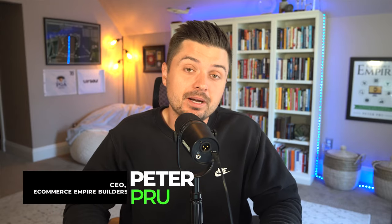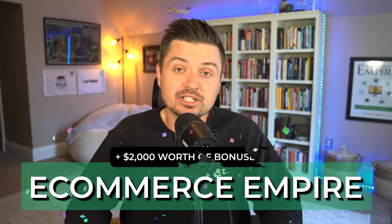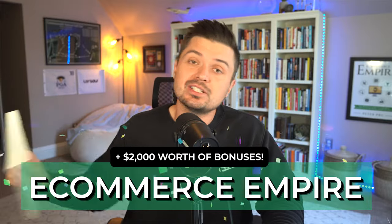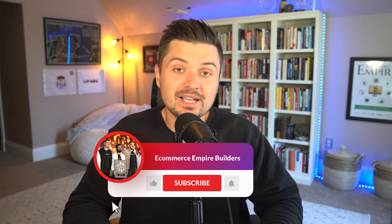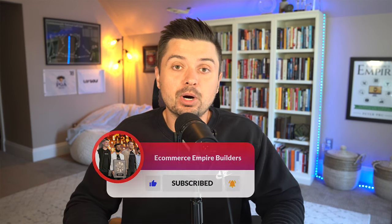For those of you tuning in for the first time, I'm Peter Pruitt from eCommerce Empire Builders. Every single Monday, Wednesday, and Friday we release content just like this, and we also do a giveaway winner in the comment section. If you want to win a copy of our bestselling book, eCommerce Empire, plus $2,000 of free courses, head down below, drop a comment. If you don't know what to say, just say 'my empire starts now' and hit the notification bell so you can tune in to the next video to see if you won.